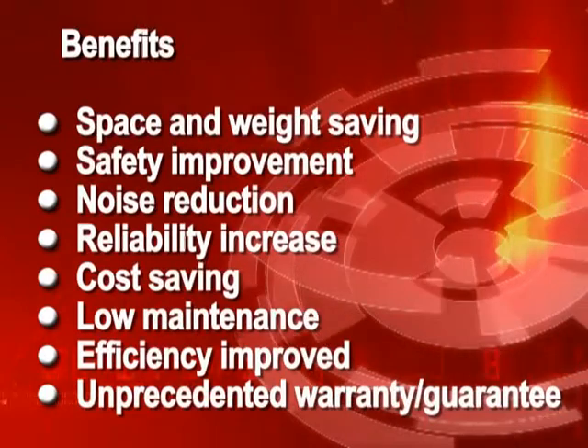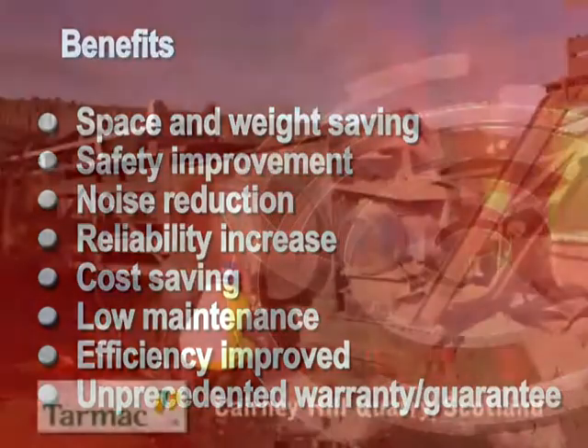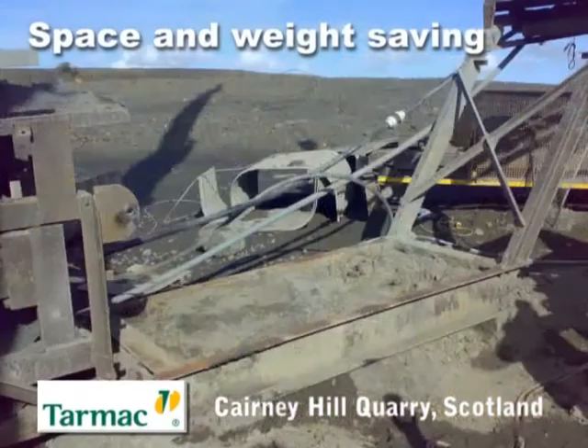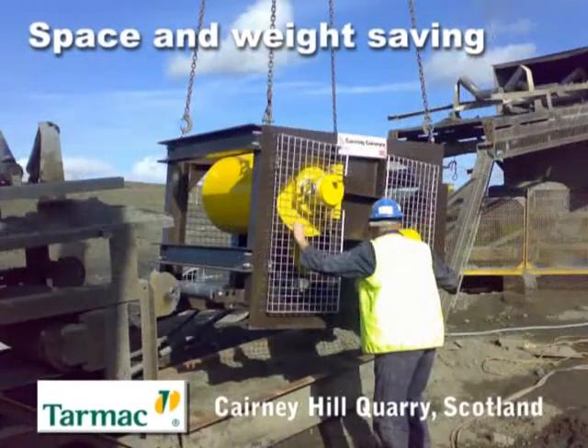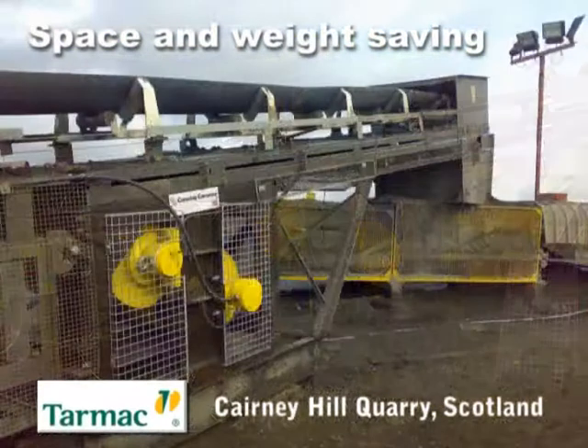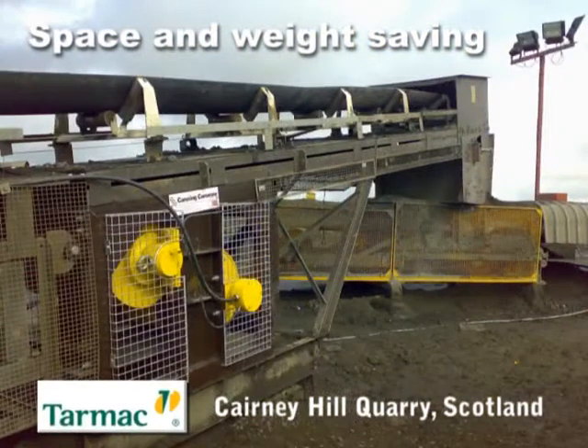Now we'll look at these in more detail. Ideal for new installations or retrofitting, this space-saving design eliminates costly extras like chains, V-belts, couplings, bearings, large support structures and special guarding. The overall drive weight is lower and fully evenly distributed within the conveyor frame, particularly useful for elevated conveyor applications.